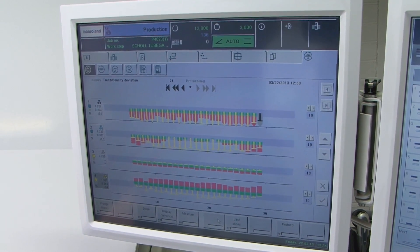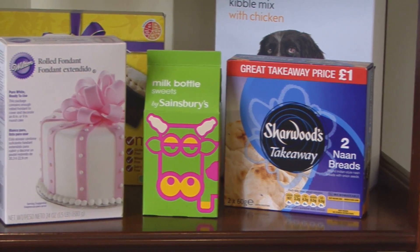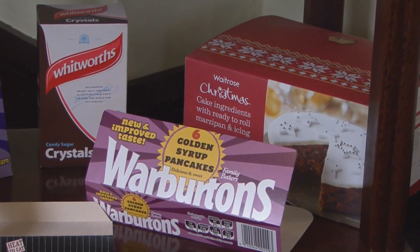With this piece of kit, we have future-proofed our business for our customers. The colour pilot system, which Roland have introduced, is exceptionally good. It gives us consistency through our print runs, which gives our customers — who are principally main brand leaders in the marketplace — that consistency of colour throughout the run.